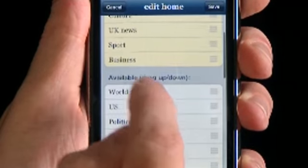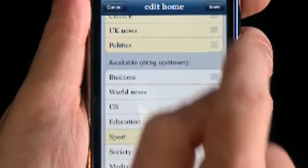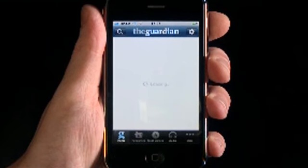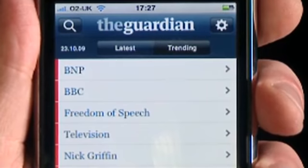Simply create your own front page by dragging the sections you want up or down. This means you always go straight to what you want to see. As soon as you open the app, it grabs the latest news, and you can also easily discover what's hot on the Guardian right now.